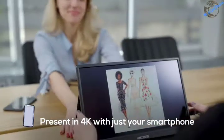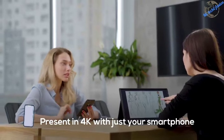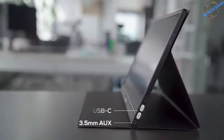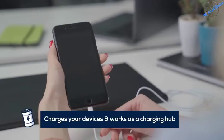Presenting to the boss or your clients in 15-inch 4K is guaranteed to leave an impression. Supremely portable, LooMonitor is as thin and light as a tablet. Thanks to its host of ports, you can leave your adapters, dongles, chargers, and cables behind. LooMonitor will even charge your devices.